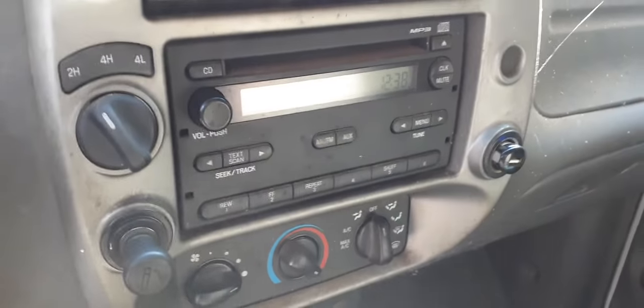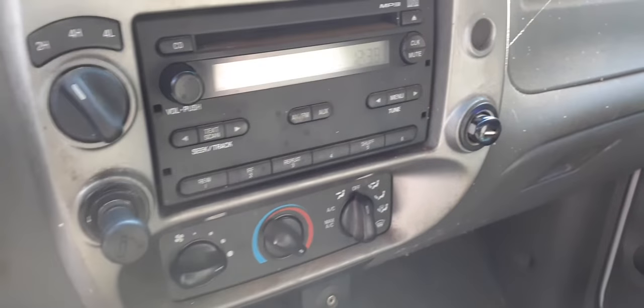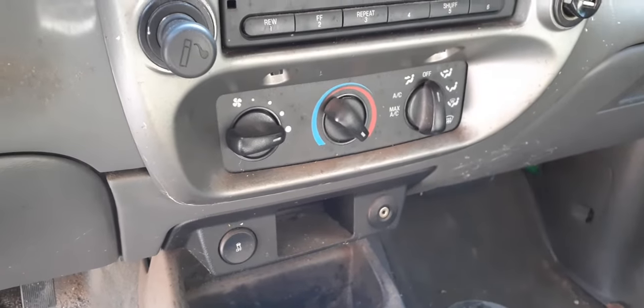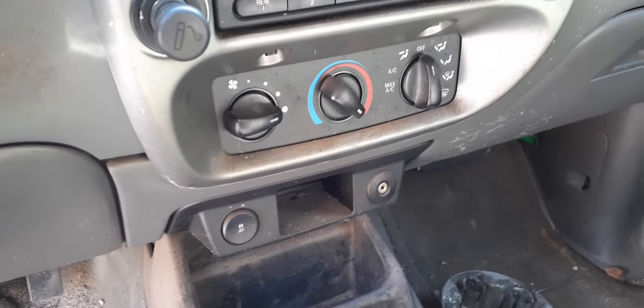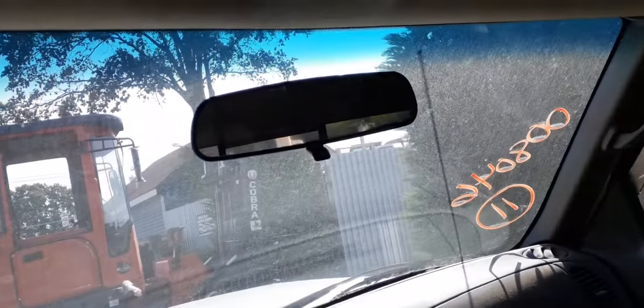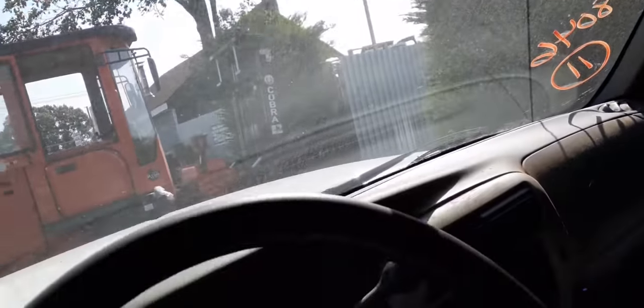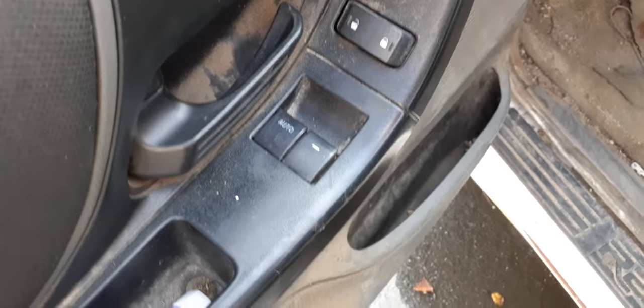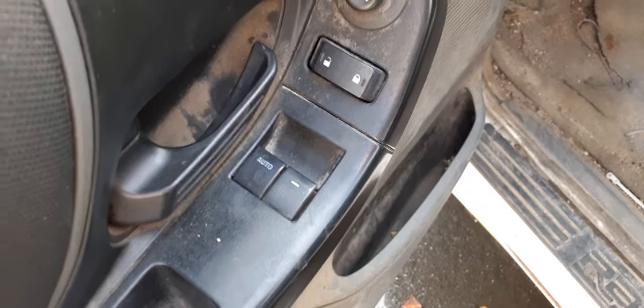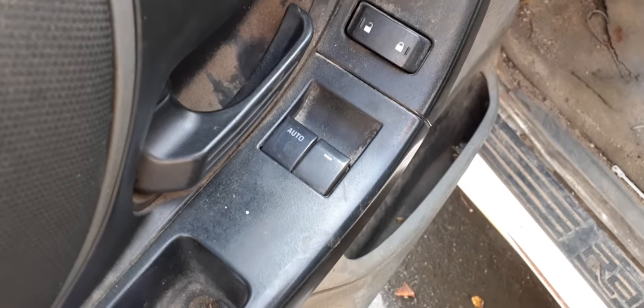The radio is there but it doesn't work — it lights up but nothing but static. You do have dials with the manual AC. Right side sun visor is no good, but you do have a left side visor. The mirror has a little attachment on the bottom. Here are your window switches: power window, power lock, power mirror, with single auto.